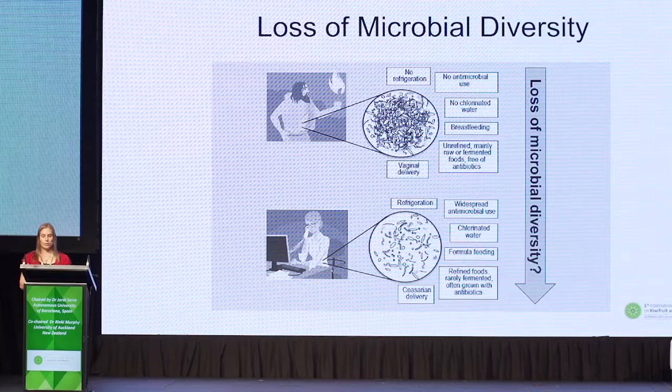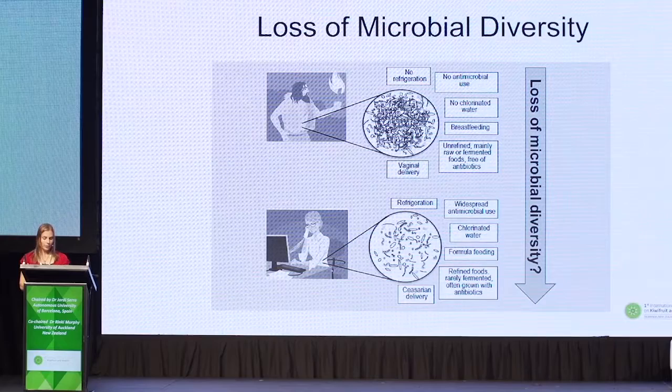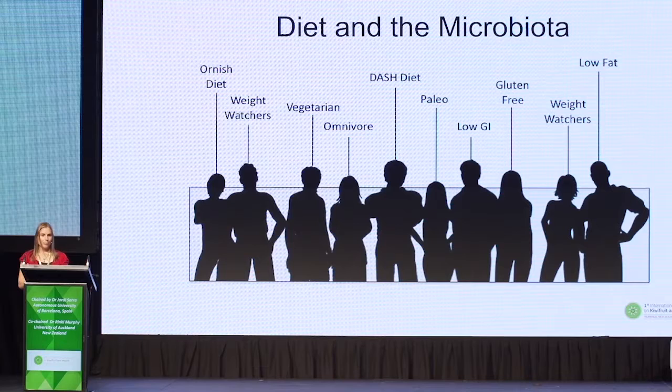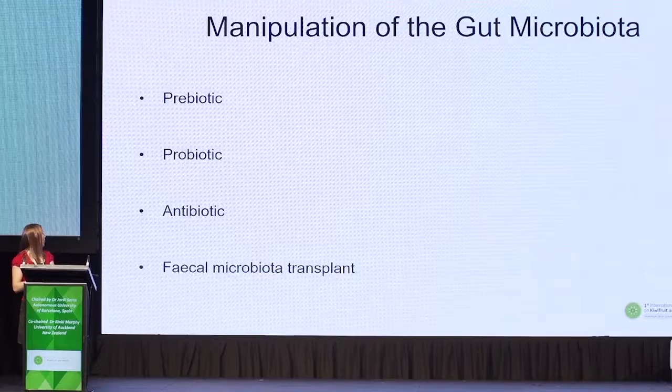There is concern that we've lost microbial diversity due to widespread antimicrobial use, chlorinated water, formula feeding and caesarean birth, refined foods, rarely eating fermented foods, and foods grown with antibiotics. Obesity has been associated with a decrease in the level of diversity of gut bacteria. The simple solution to restoring pathological disturbances in the composition of the gut microbiota may be a change in dietary habits, though everyone today has such differing dietary habits. Things that can have an impact on the gut microbiota include prebiotics, probiotics, antibiotics and a faecal microbiota transplant.